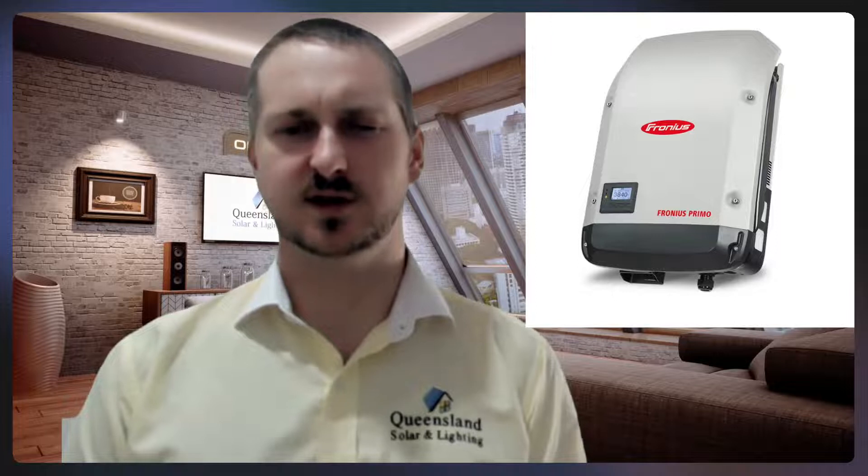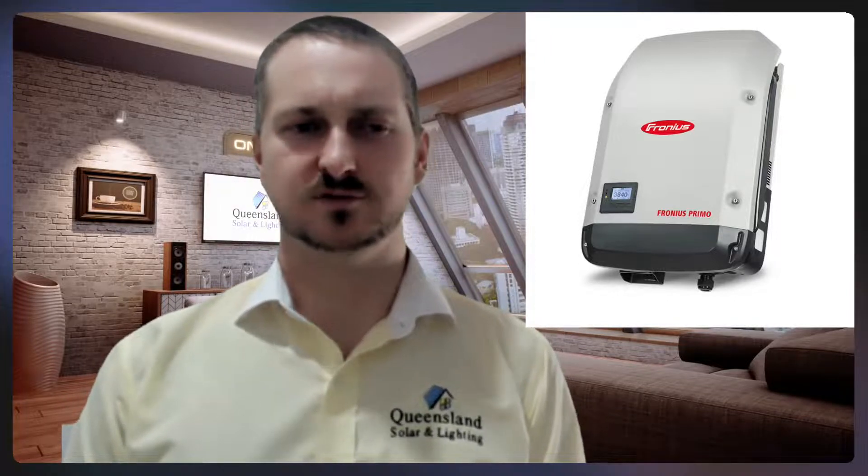It is a premium inverter, and it should be called that, and we respect the great Fronius. I've personally been to the Fronius factory myself over in Austria, comparing that to a Chinese inverter factory, which I've also been at a couple. Fronius, the inverter factory, it is a lot better. You can tell they're made in Austria. A lot of time goes into making an inverter there compared to where they're just banged out in China.